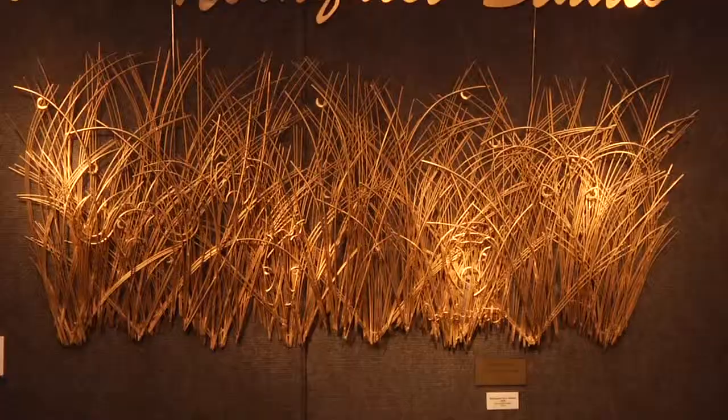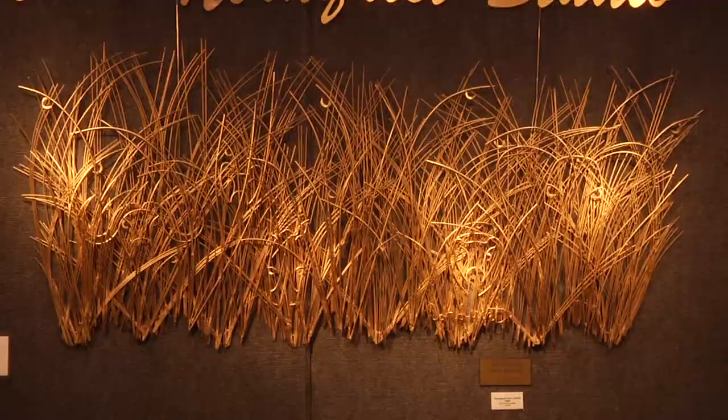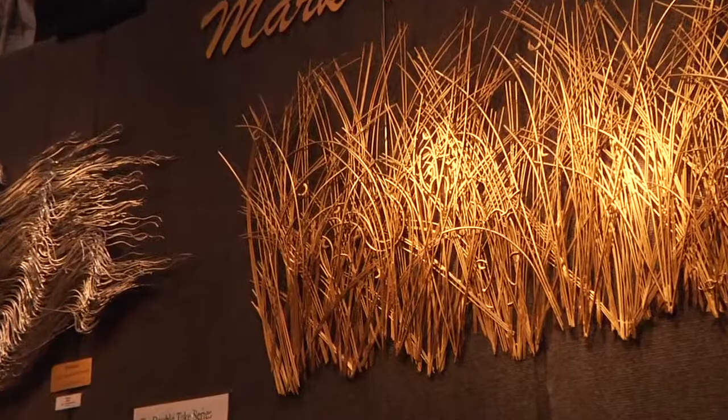Did you figure it out? No. I was thinking it was wheat, but it's not wheat — it's wild grass. Oh, excellent.